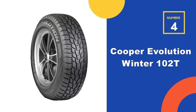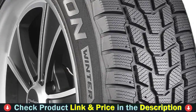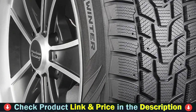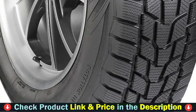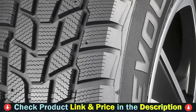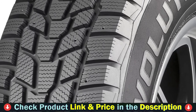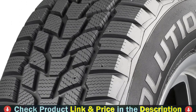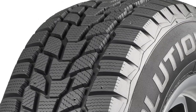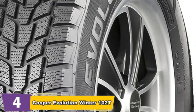Number four on our list is the Cooper Evolution Winter 225/65R17 102T Tire. This tire is here to conquer the season's heaviest snowfalls, providing a solution for drivers dealing with untreated roads or deep snow. The directional tread pattern provides superior acceleration and braking, and the Cooper Evolution Winter is studdable, allowing for extreme performance on ice. The Evolution Winter tire is severe weather rated — Three Peak Mountain Snowflake certified — meaning it meets the required performance criteria in snow testing to be considered severe snow service rated.